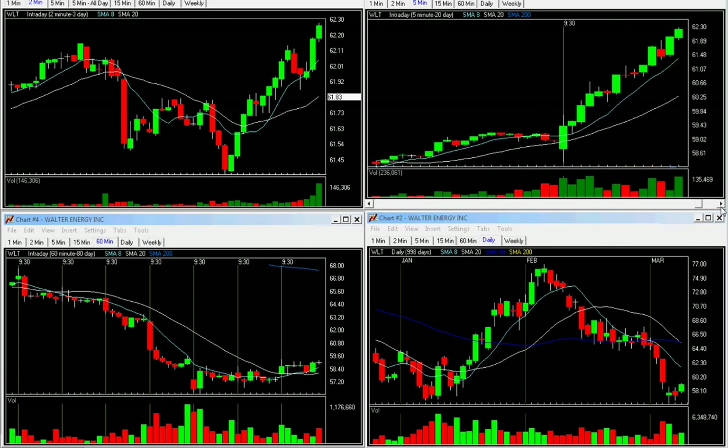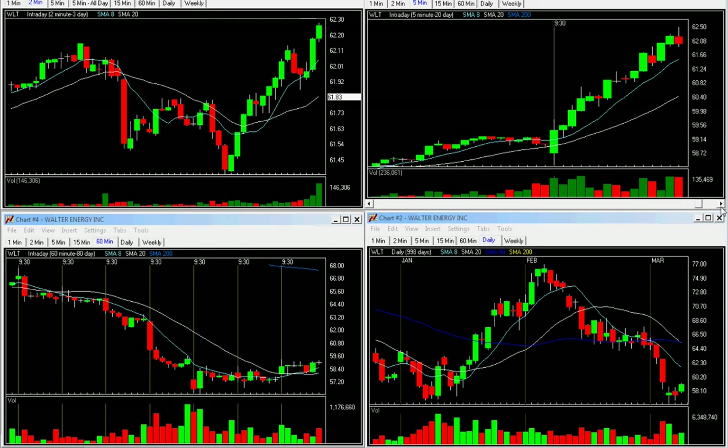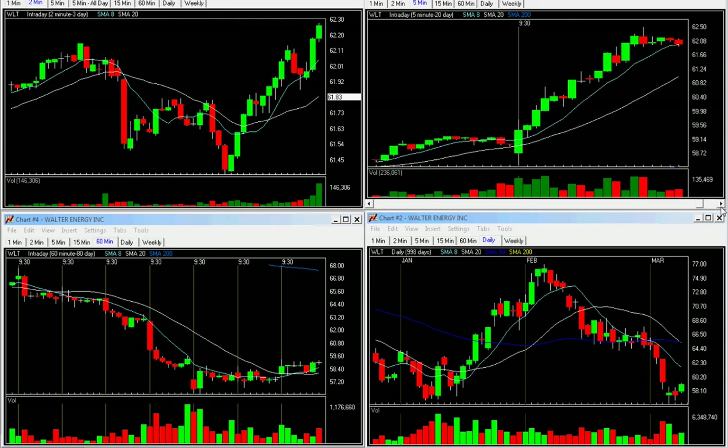Now as it starts to move up, I'm looking for at least 3 R's on the first target. And we are at 3 R's now — there's a 39-cent stop at 3 R's on that particular target. We'd already be there. So now I'm just looking for any kind of failure to get out.